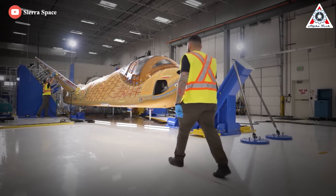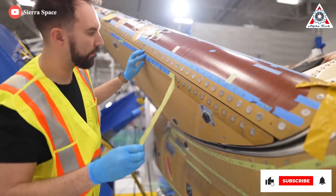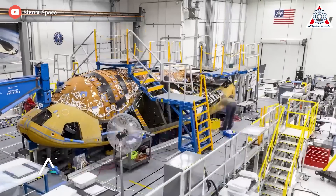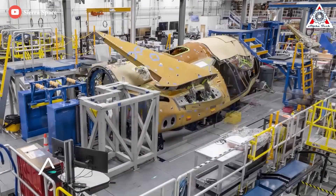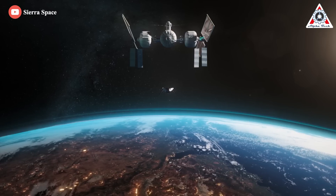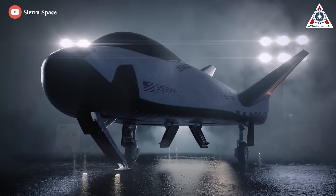But thanks to Sierra Nevada and its now legally separate Sierra Space offshoot, the era of the reusable space plane is not at an end. Based on a NASA concept from the 1990s designed to complement the shuttle, Sierra Space's Dream Chaser has been refined into a state-of-the-art space plane with a carbon fiber body and advanced avionics capable of doing things other spacecraft cannot.